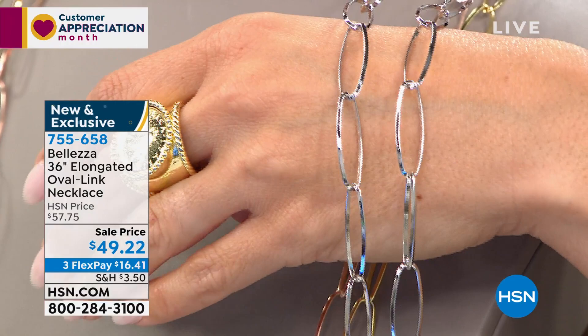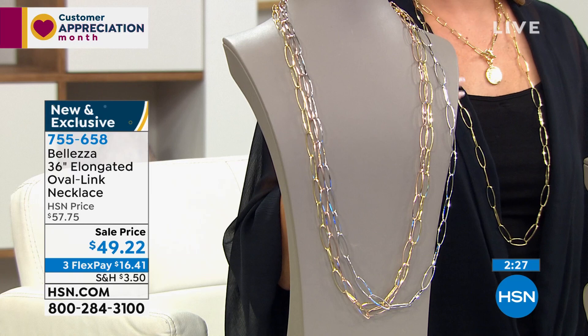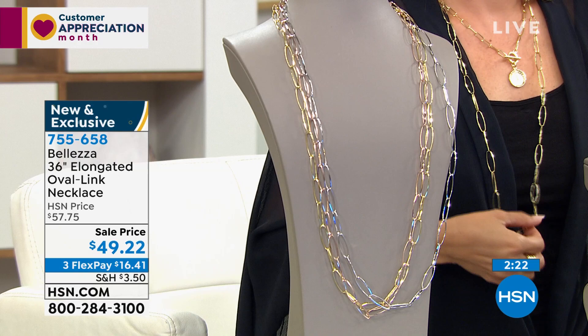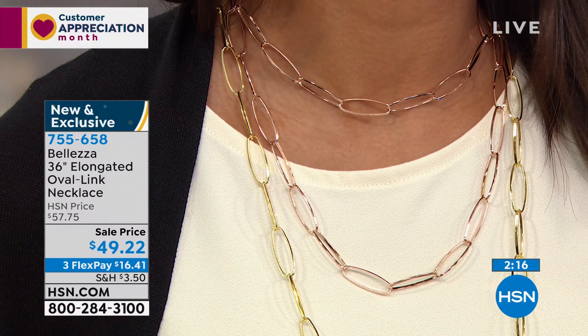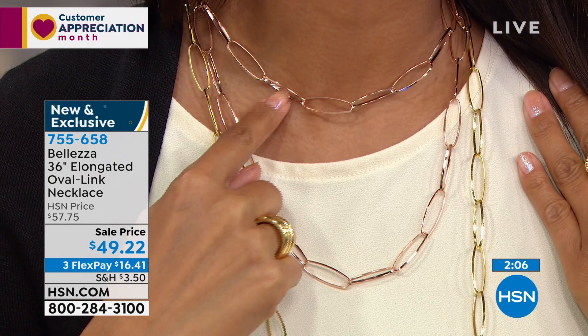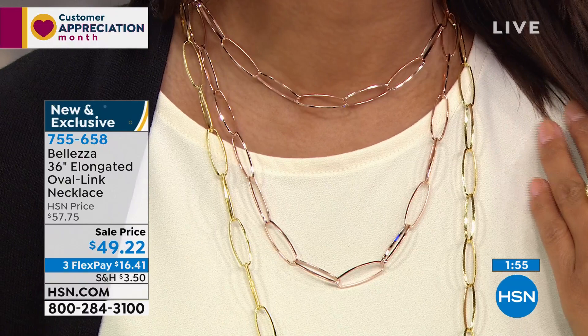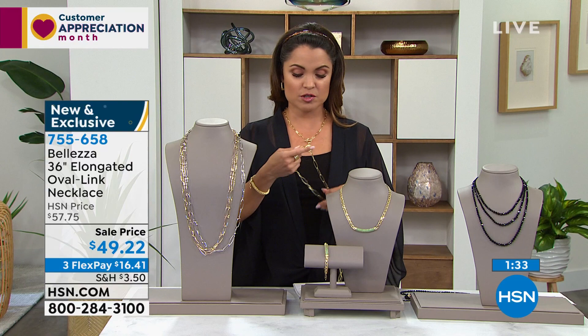As soon as you feel it and touch it, you'll know — this is Italian, this is beautifully made. If you were in Venice in Saint Mark's Square, there would be one of these in a little jewelry shop and it would be thousands of dollars. With 36 inches — three feet — you have a lot of room to play. Val wrapped it once to get that layered look: a choker length and then a little bit longer, paired with rose gold alongside yellow gold tone. I love mixing metals.